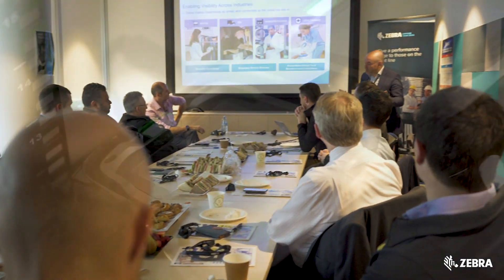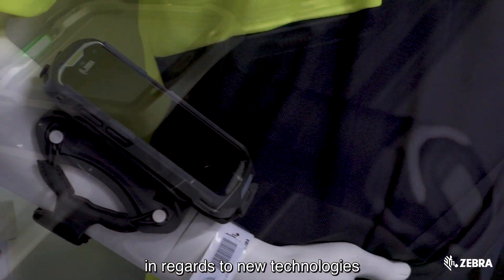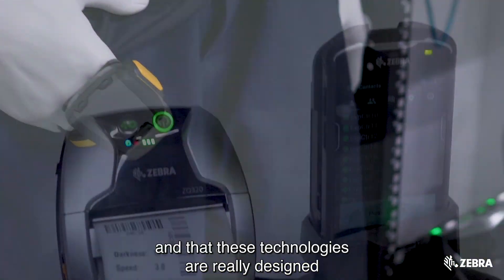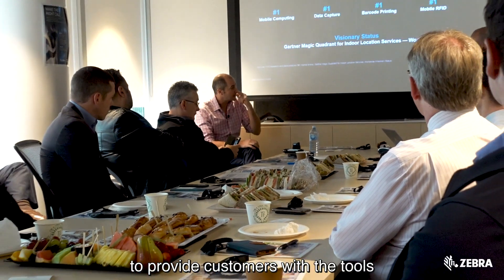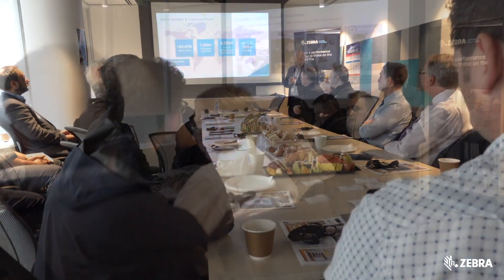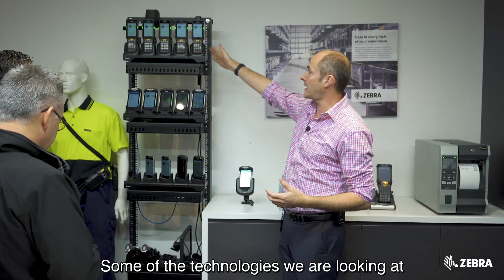Today we're hosting an event in our Melbourne offices in conjunction with the Supply Chain Logistics Association of Australia. It's for their members to get a chance to look at what Zebra's doing in regards to new technologies that sit at the edge of the enterprise, and these technologies are really designed to provide customers with the tools that will help them compete in this new now economy.